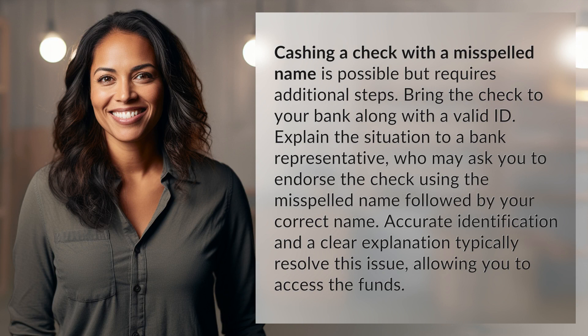Cashing a check with a misspelled name is possible but requires additional steps. Bring the check to your bank along with a valid ID. Explain the situation to a bank representative, who may ask you to endorse the check using the misspelled name followed by your correct name.